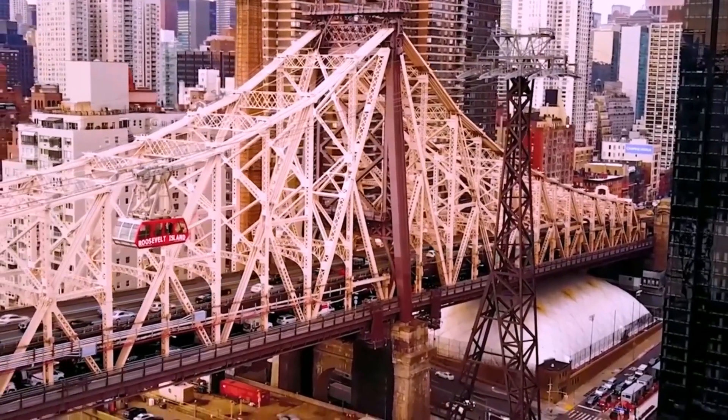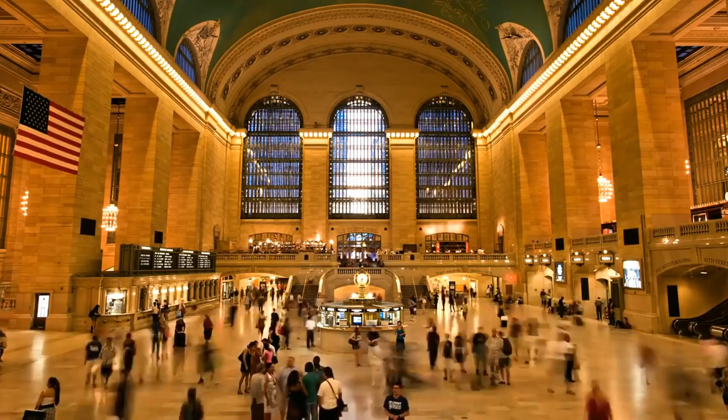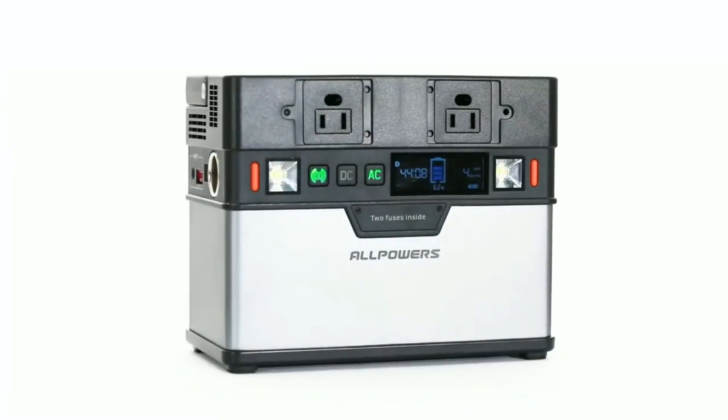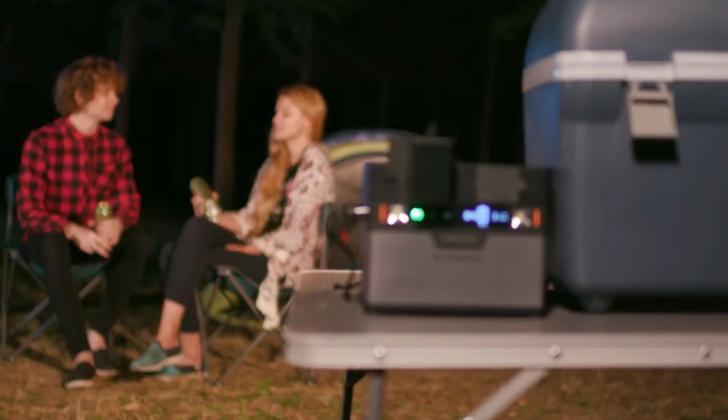Energy is essential in all areas of our lives — our modern world wouldn't exist without a stable power supply. This is why we designed Monster, the world's first app-controlled smart power station, which gives you uninterrupted power all day, every day.